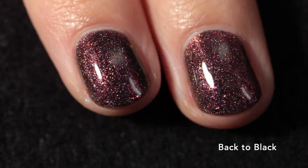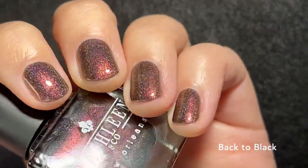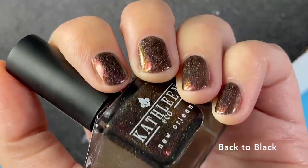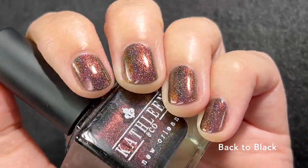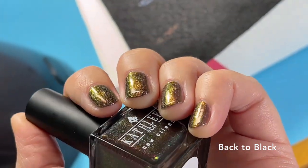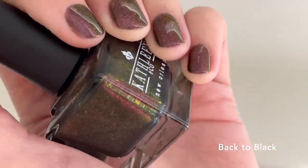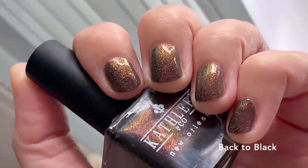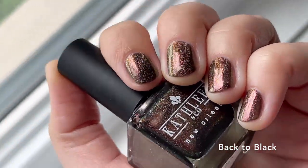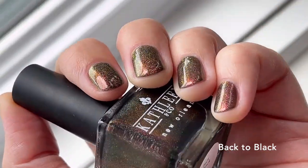You can see what I mean about the holo — it's super rainbowy. It appears mostly brown with shimmer that's sort of red and brown, then shifts to green at extreme angles and gold, so it's also super shifty and shimmery. It's perfect for fall and I think it's a beautiful tribute to Amy Winehouse.